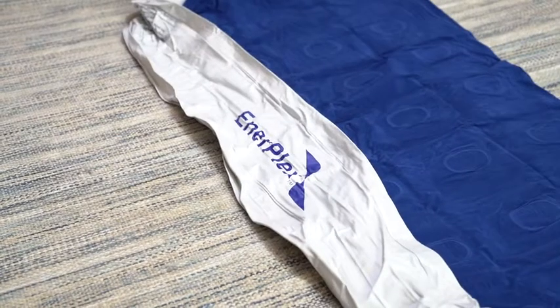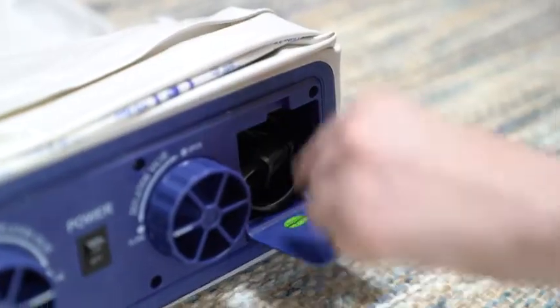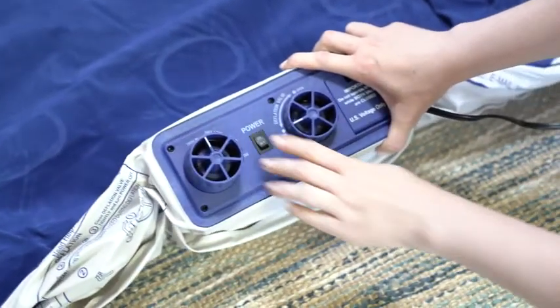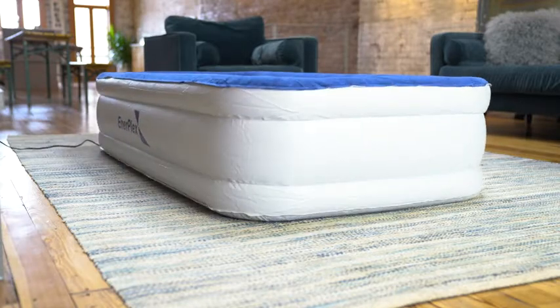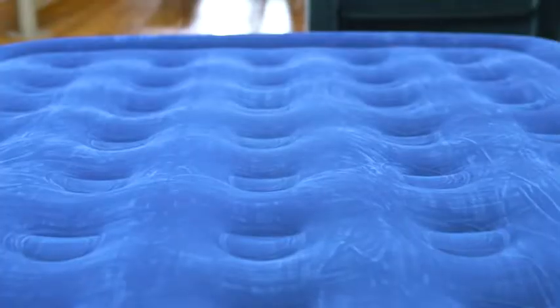The built-in pump on the EnerPlex 13-inch high air mattress will get your guests resting comfortably faster. Simply plug into a regular wall outlet, open the inflate valve, and turn on. The fastest pump on the market inflates our queen bed in two minutes, while the twin takes just 90 seconds.